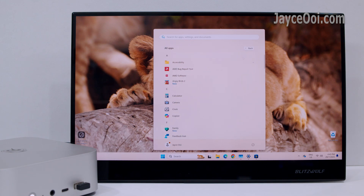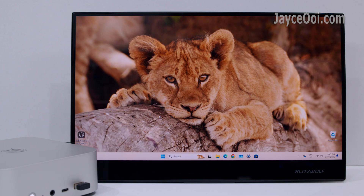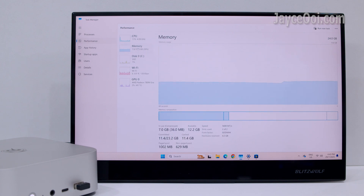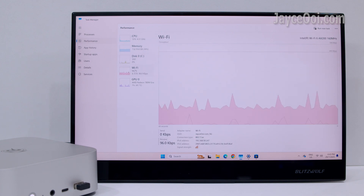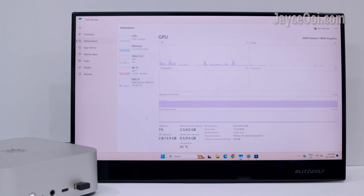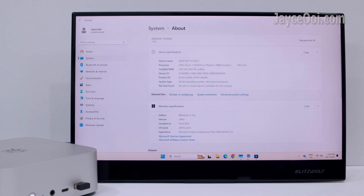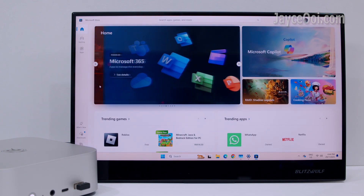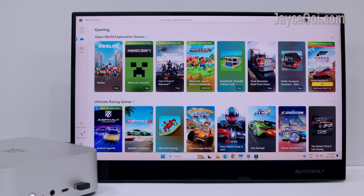The Beelink SER8 comes with the official Windows 11 Pro Edition — clean with no bloatware installed. Fast and smooth navigation for this all-in-one mini PC. Take your time to install all the applications and games you want from the Microsoft Store.